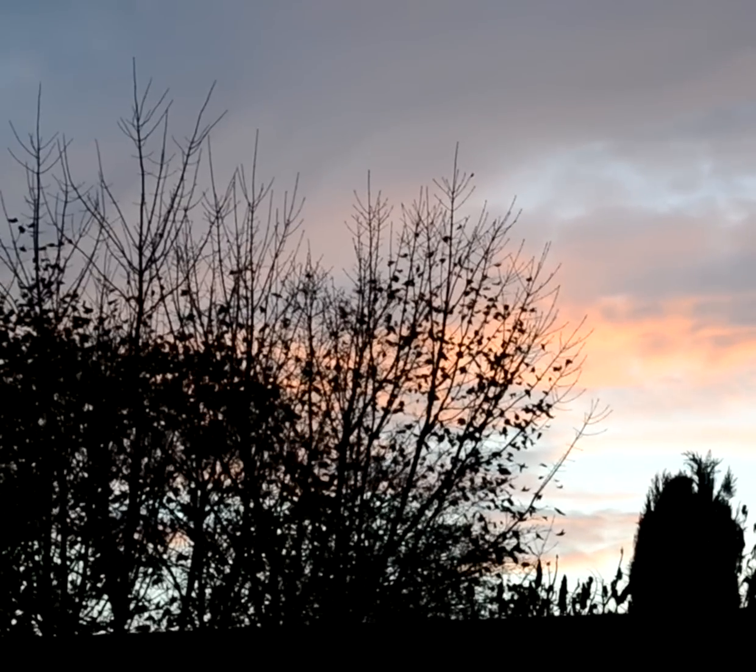Red sky at night, shepherd's delight. I'm guessing that's a common phrase that hopefully a lot of you have heard of. But literally, why is the sky red at night?